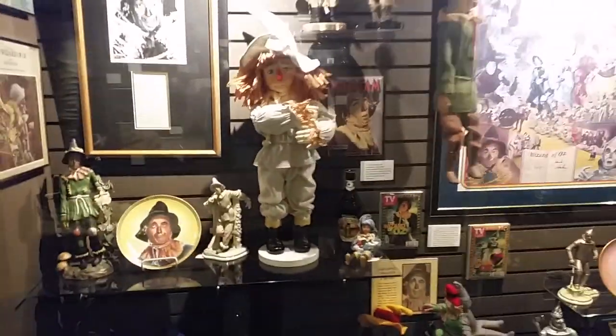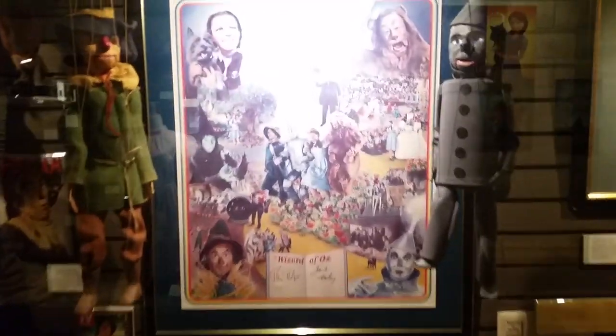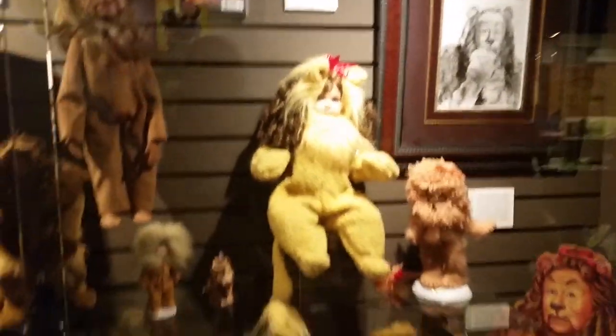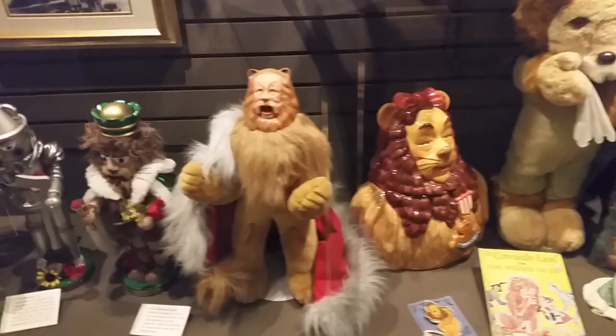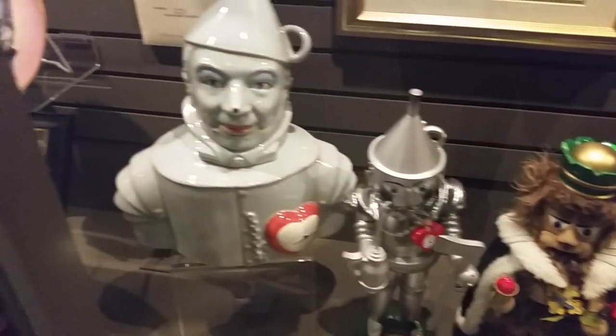Look at all this old stuff. That's a cool poster. They have a marionette puppet, some old dolls. It's all the Cowardly Lion — look at that, that's really cool. And the Tin Man.